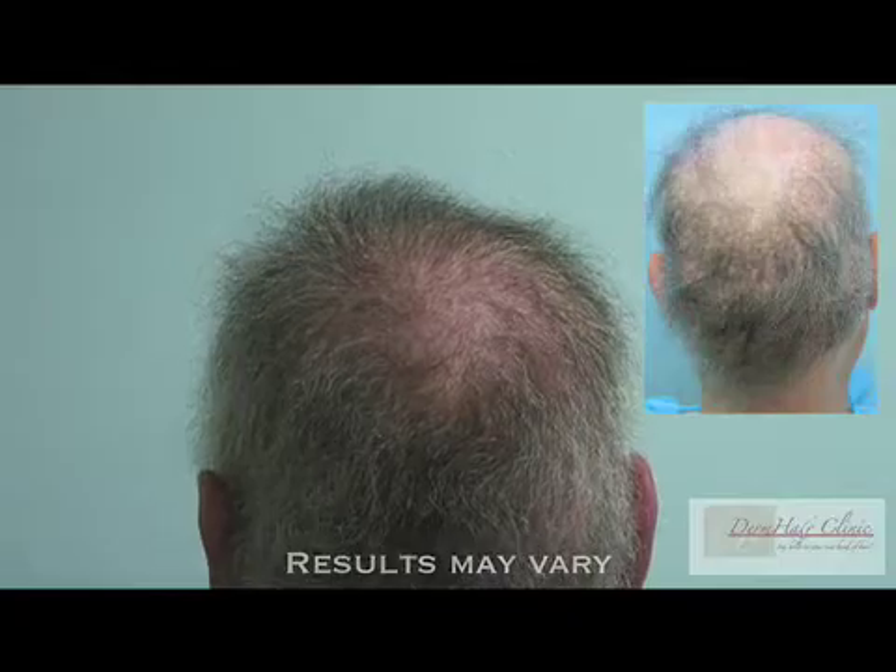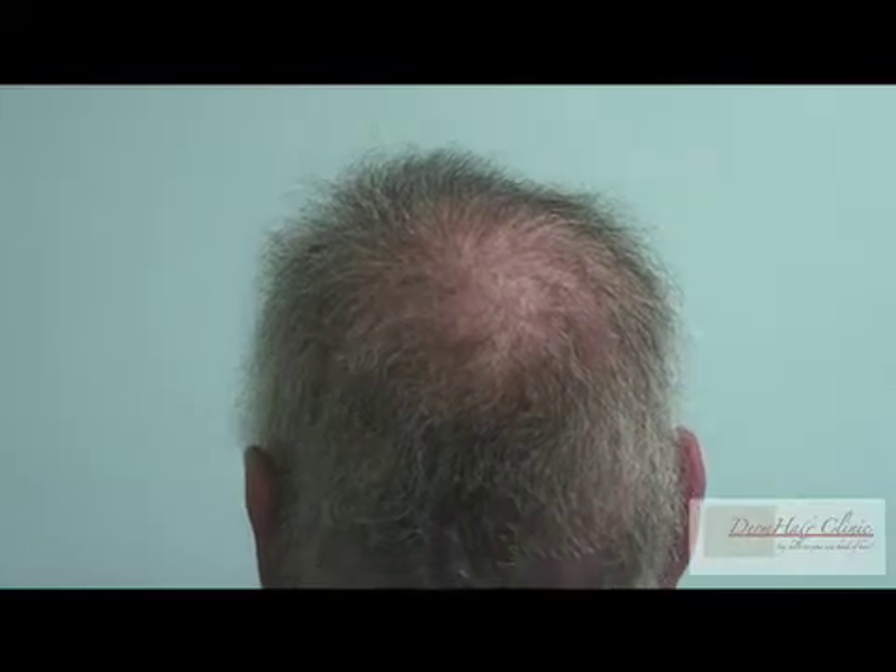It looks like a natural thinning crown at this point. We expect that at the nine to twelve month mark it will fill in even more. This is an extremely close view of the abdomen — as you can see, there is really no evidence of any surgery. In fact, a good part of the hair has grown back, so there is ample supply of body hair in the event of any future needs.